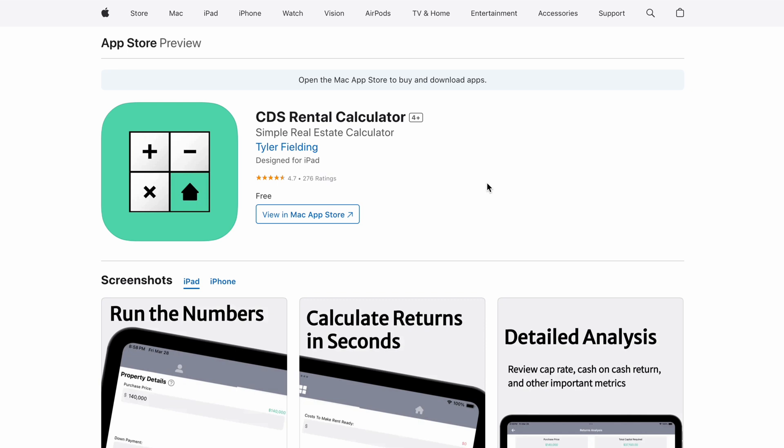He has an insanely popular app, which is a real estate investment calculator, and he just barely launched a private community on Skool. So I was really excited about this rebrand and we needed to create some really great sales pages to help him sell his new offer.